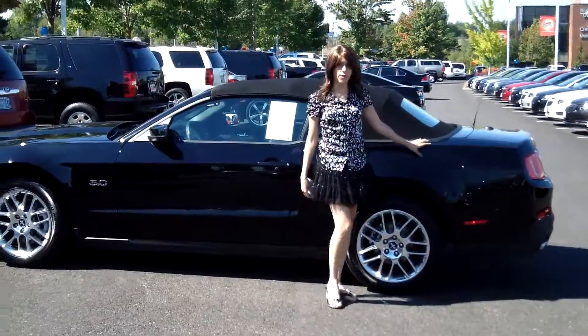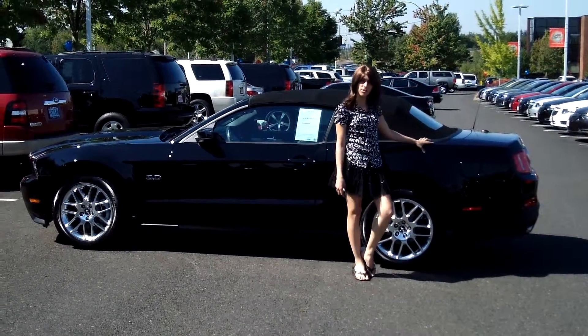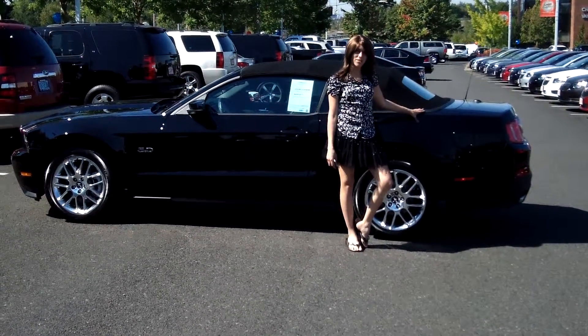For more information on this vehicle or any vehicle in our inventory, please give us a call on the number listed above or send us an email. Also contact us about our daily internet pricing. Thank you and make it a great day.